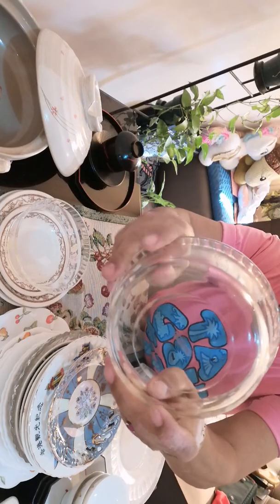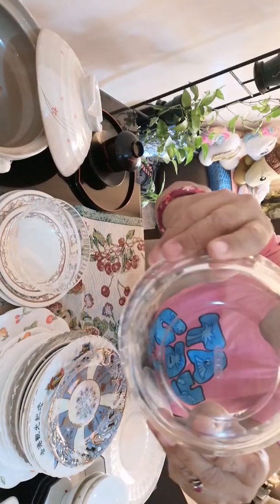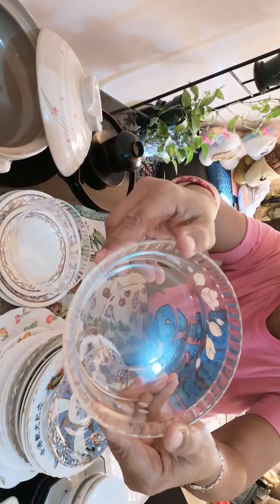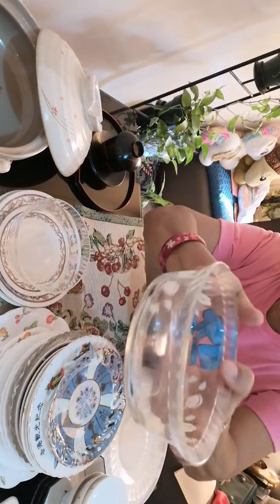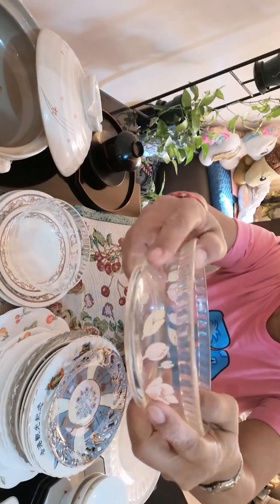And this one is Pyrex. It has nice flower decorations at the sides.